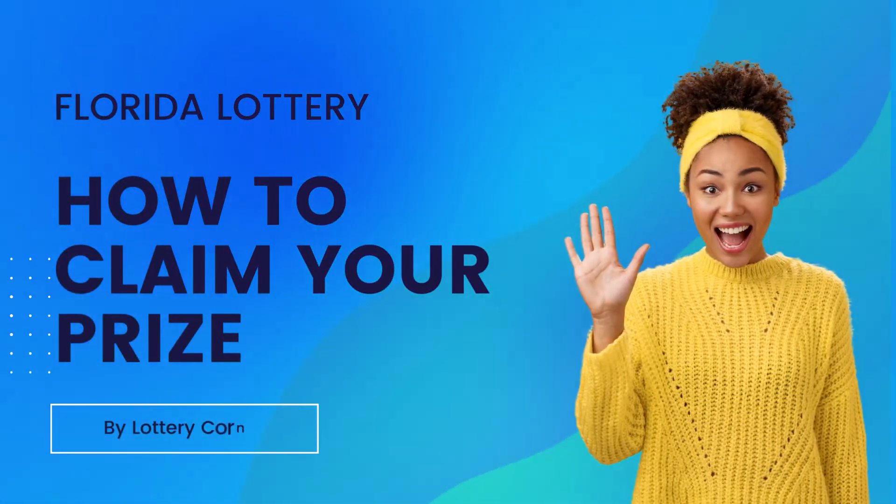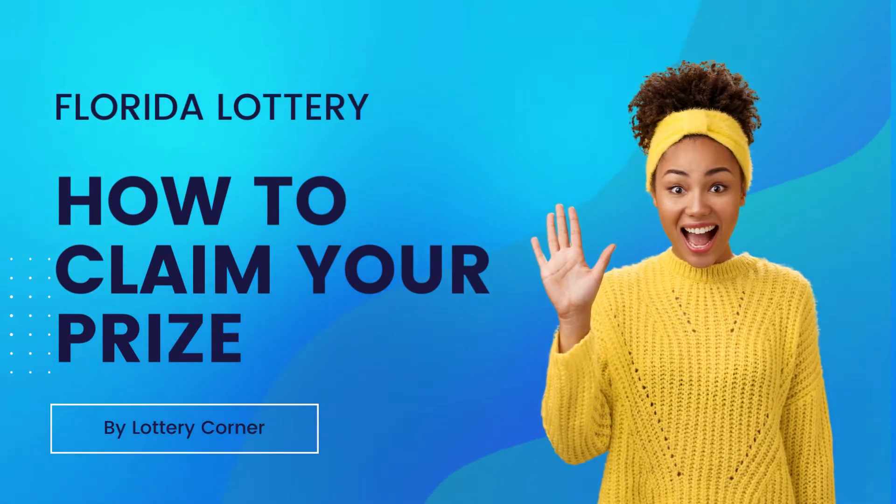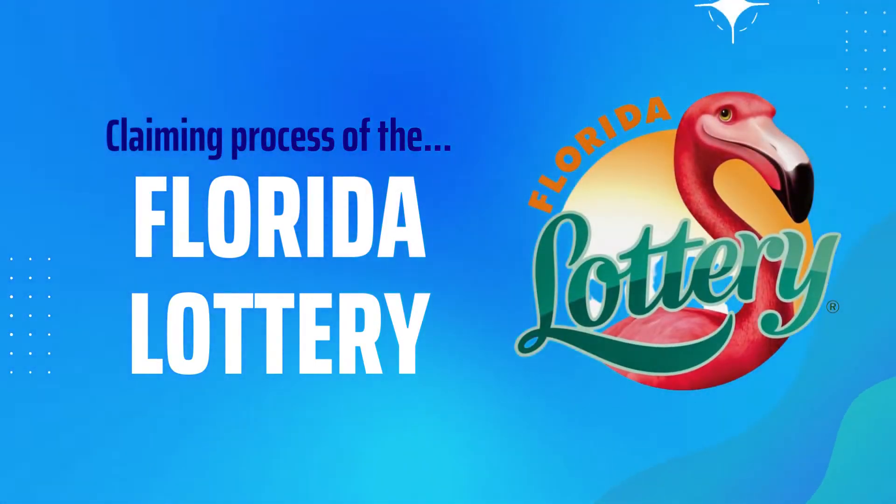Hi all, I'm Maya. Don't know how to claim your Florida lottery winnings? No problem, we are here to help you claim lottery winnings in the Florida lottery. Welcome to Lottery Corner.